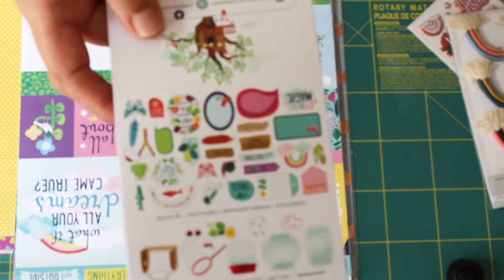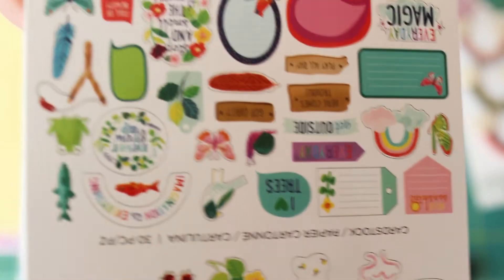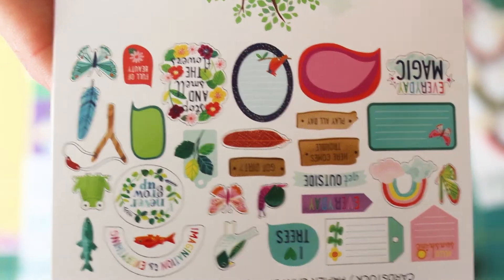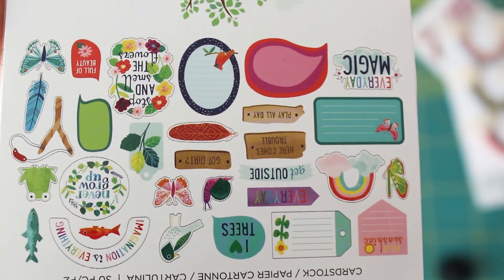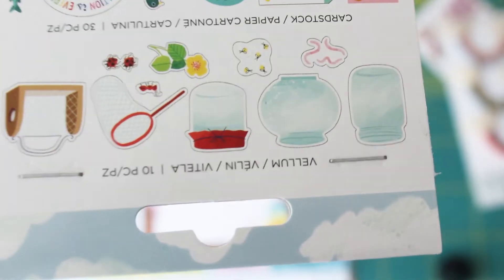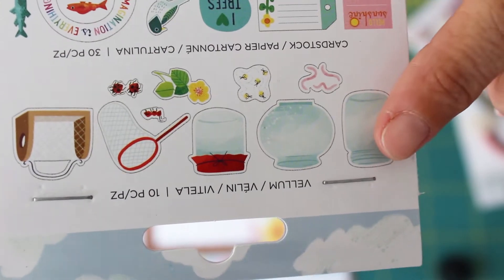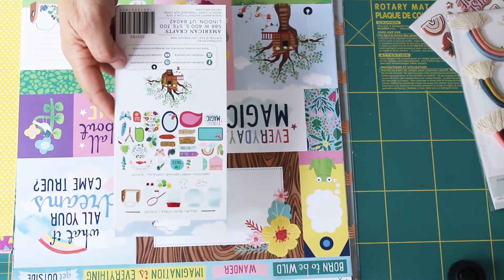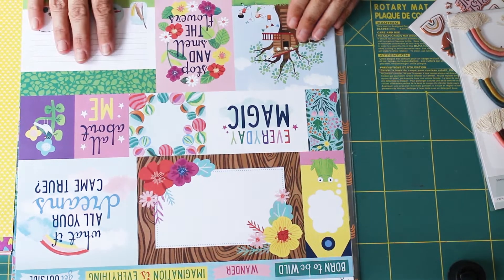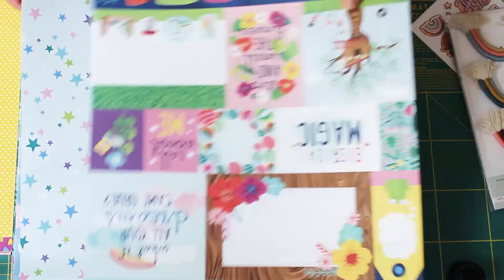Then we have the ephemera collection. Let me zoom in so you can see up close what's in there — a few little tags, and I love the little snail, he's really really cute. A few little journey bits, and then these bits at the top — the jars and everything — they're actually made of a vellum, so really quite different. I've never used anything like that on layouts before, so I'm quite excited to use those.